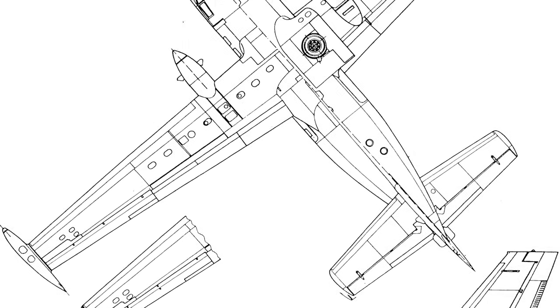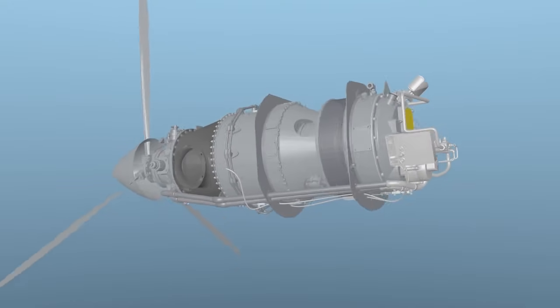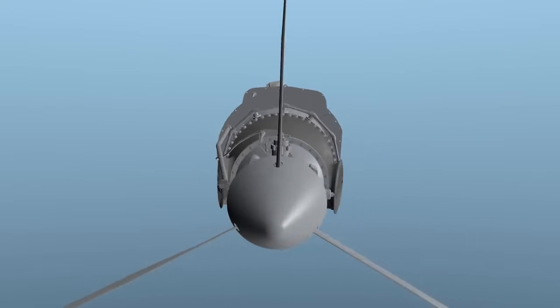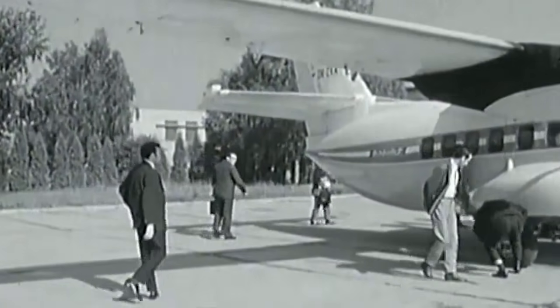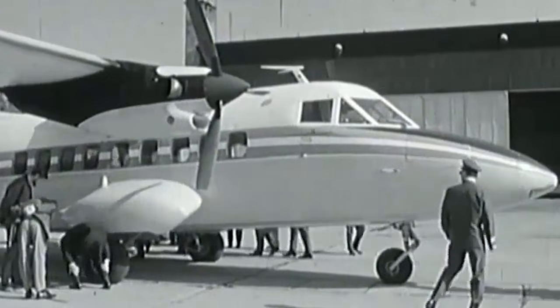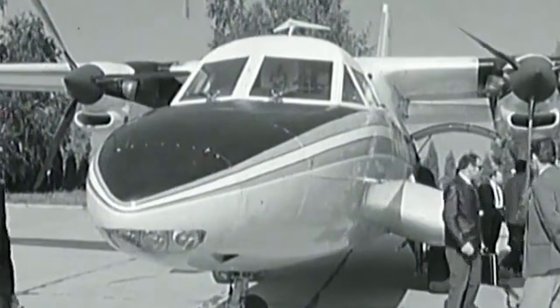The development of the new aircraft started in 1966. The first prototype, equipped with two 715hp Pratt & Whitney PT-6A turboprops, began flight tests in 1969. Regular flights on the new L-410A were started by Czechoslovakian airline Slov Air at the end of 1971, with local routes from Bratislava.